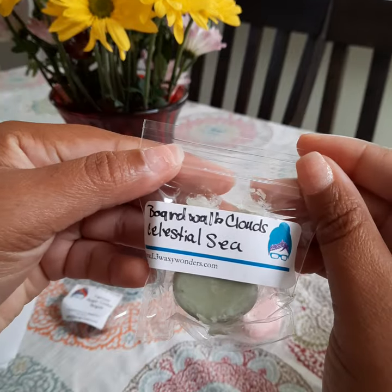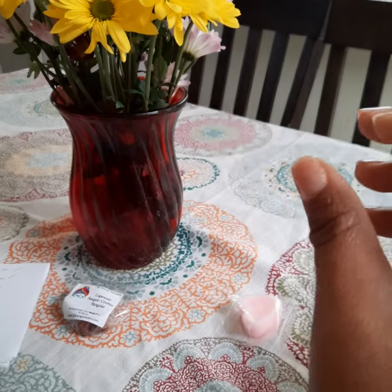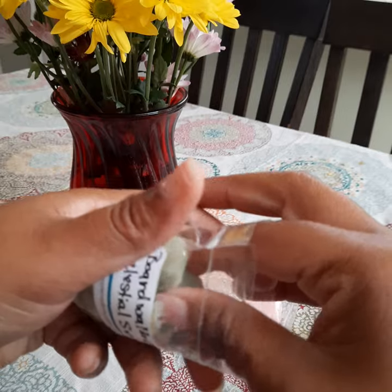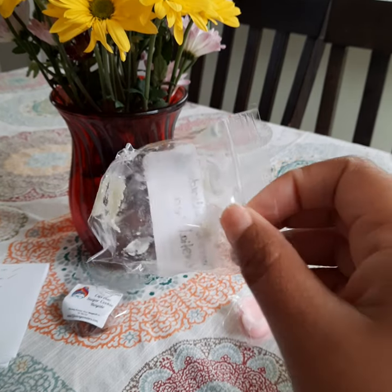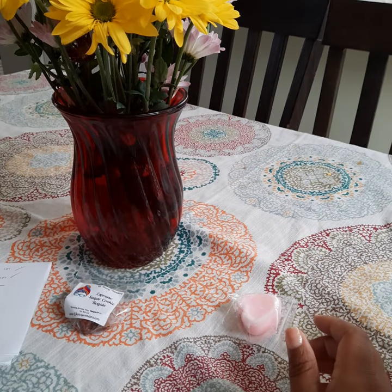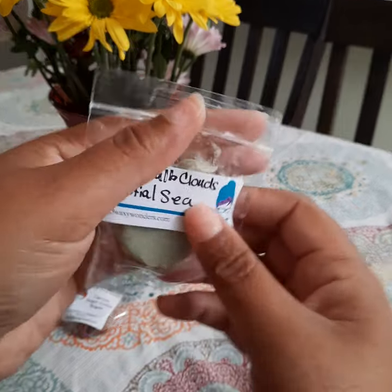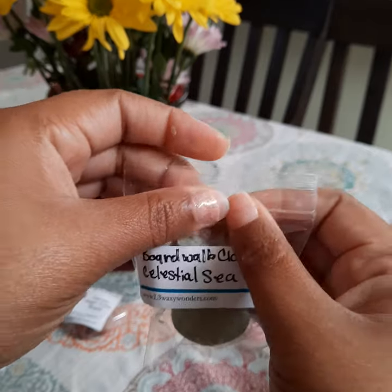Here we have Boardwalk Mellow Clouds and Celeste. This smells really, really nice. I don't really get too much of that muskiness from the Boardwalk Mellow Clouds. I have to look up what Celeste is. I'm going to hold off on describing how this smells because I also smell the espresso coming through as well.